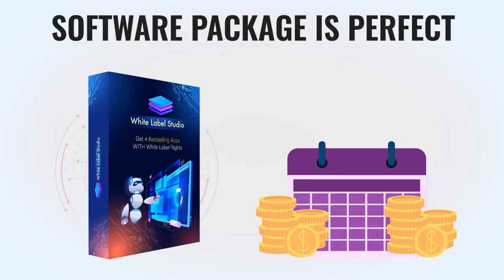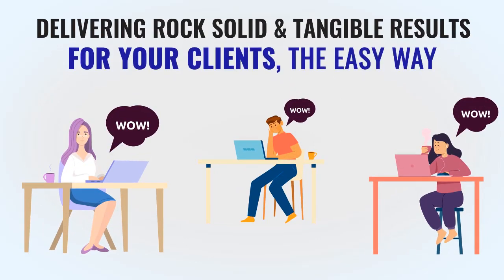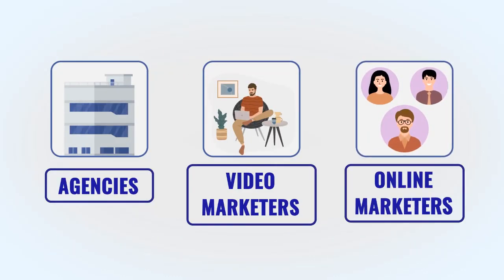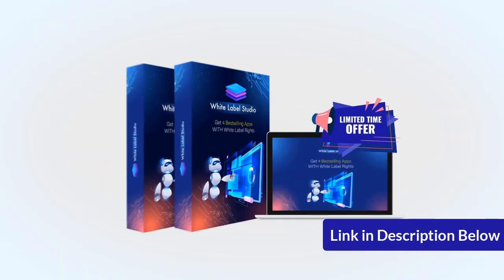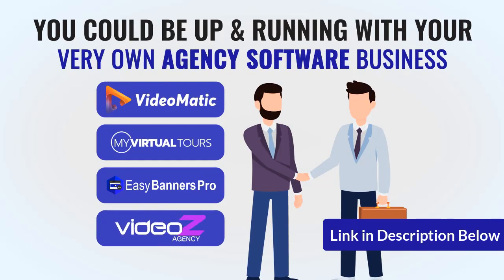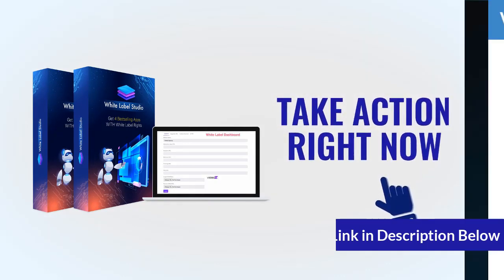Here's the best part: you can and you should charge a monthly fee for your services. This software package is perfect for charging a nice monthly fee while delivering rock-solid and tangible results for your clients the easy way. This is a fantastic package for agencies, video marketers, online marketers, or anyone interested in making money online or owning a software business. Take action right now and come on board before this incredible white label software deal is gone — seize this opportunity before the launch special ends.